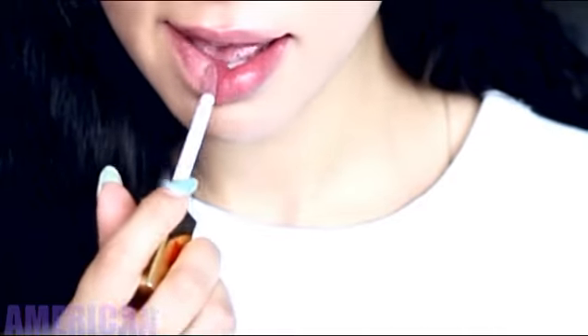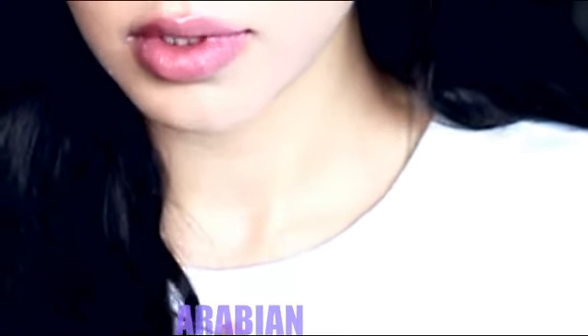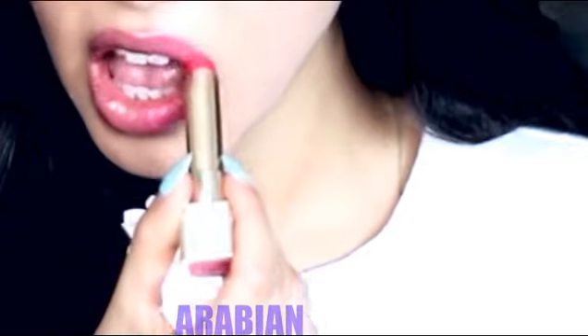Nude colors have been a really big trend in the Western world — nude pinks, nude peaches, and of course nude matte lipstick. Now Arab women are definitely not scared to play with intense bright colors on their lips, no matter what kind of makeup they may have on their eyes.